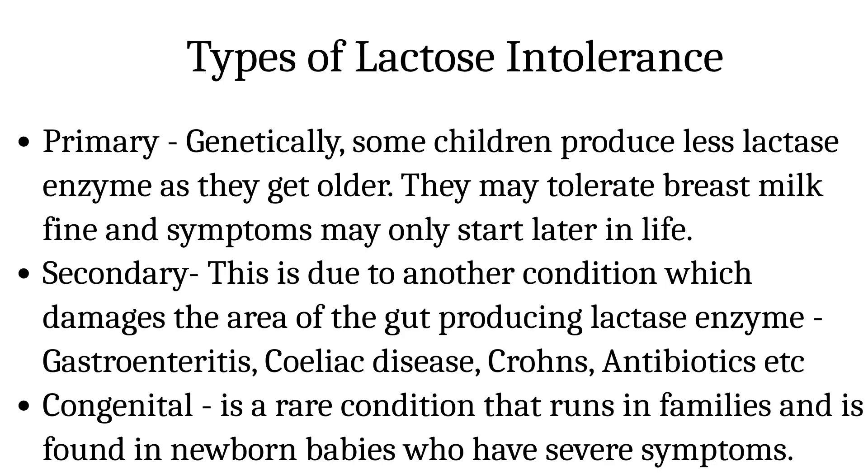Secondary lactose intolerance is due to another condition which damages the area of the gut producing lactase enzymes, such as gastroenteritis, celiac disease, Crohn's, and antibiotics. This can spontaneously improve when the underlying condition improves. Congenital lactose intolerance is a rare condition that runs in families and is found in newborn babies who have very severe symptoms of diarrhea and weight loss.